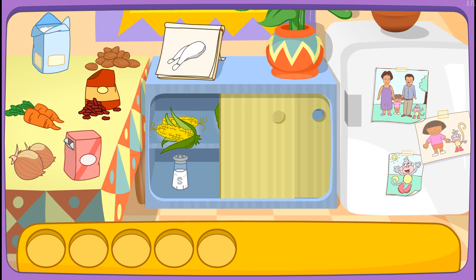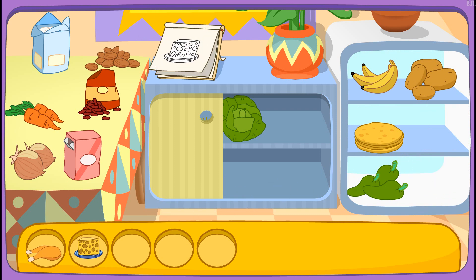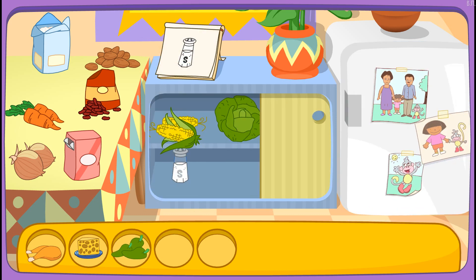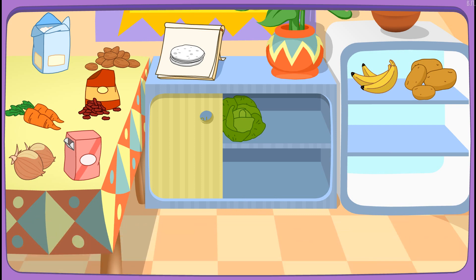Chicken! Great! Let's find another one! Cheese! There it is! Jalapenos! Great! Let's find another one! Salt! Yay! Tortillas! That's right! Tortillas! You did it! You found all the ingredients!